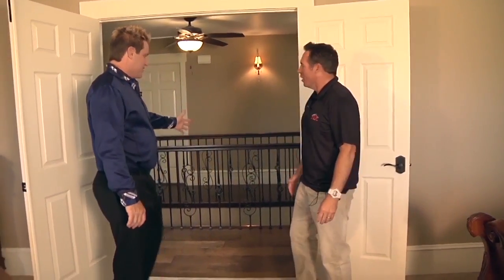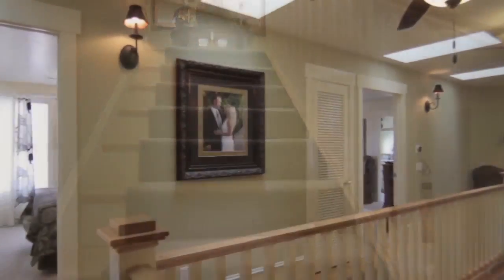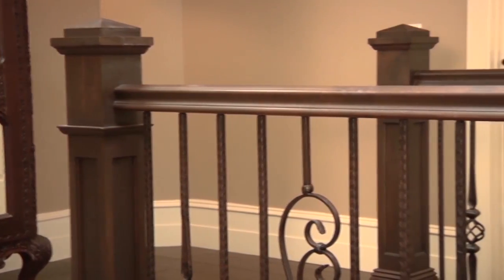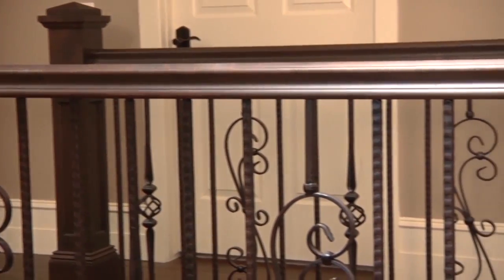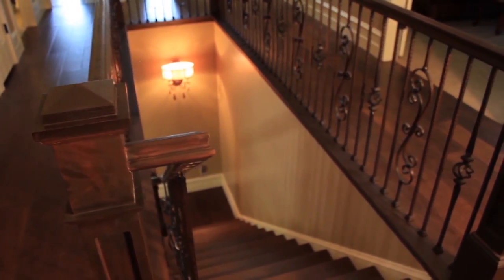The stairway railing used to just be a wood railing, kind of outdated, built when the house was originally built. Now it's a stained handrail with beautiful wrought iron — this style is super popular right now, and the homeowners love it.